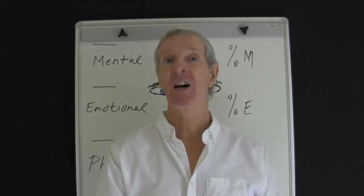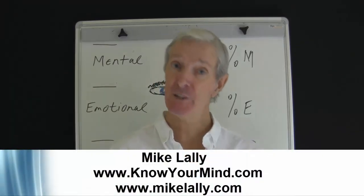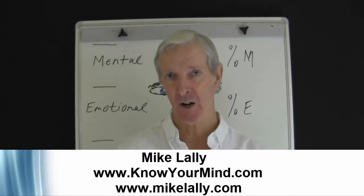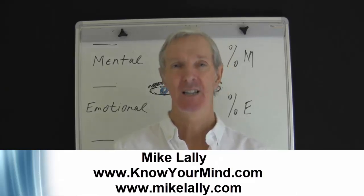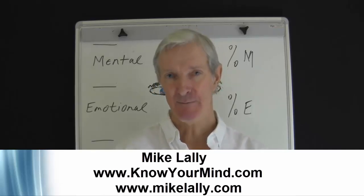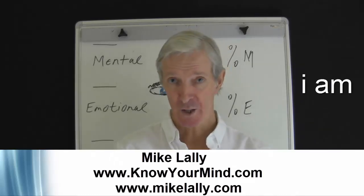That completes part 9. Thanks for your time and thanks for watching. Please subscribe to my channel, visit my website KnowYourMind.com and my blog MikeLally.com — make contact and leave a message if you wish. Please remember, you have many faces — let's put them to use. Let's hone another nose to see where it may lead us. Be mindful: the face says, 'This is who I am.' I'll be back shortly with another part — take care, cheerio for now.